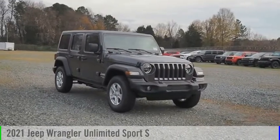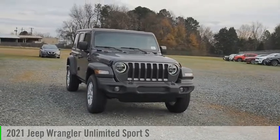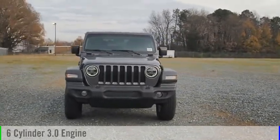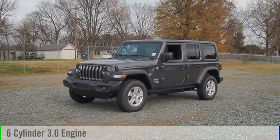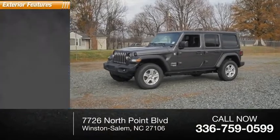Stop by and take a look at the 2021 Jeep Wrangler Unlimited. This vehicle is powered by a four-wheel drive six-cylinder 3.0 liter engine and comes with an automatic transmission. This vehicle has less than 100 miles.